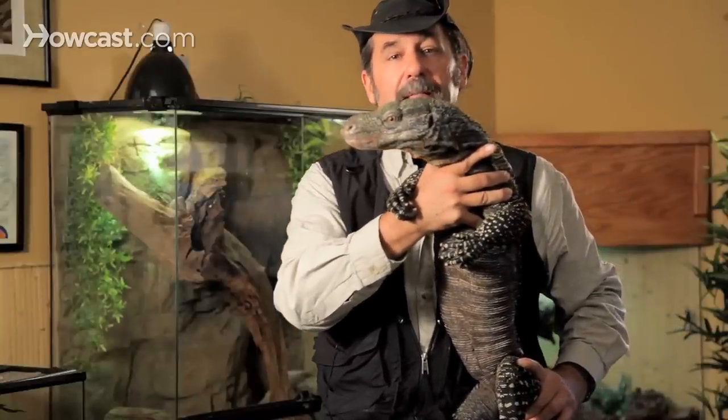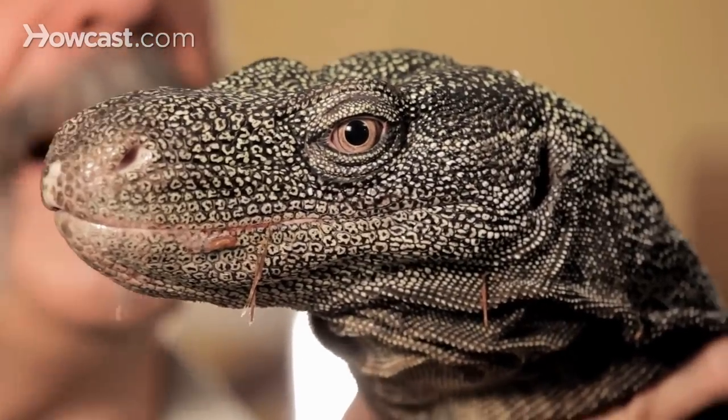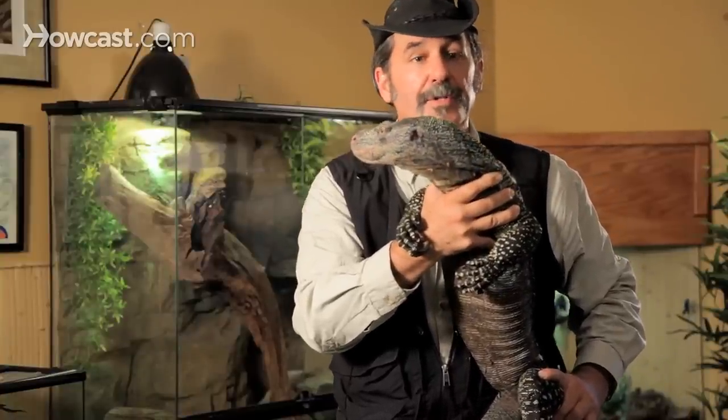He's got that formidable looking eye that kind of looks right through you, so they used him as the Velociraptor in that movie. But really the natural history of Crocodile Monitors is much more interesting. Not much is known about where these creatures come from.